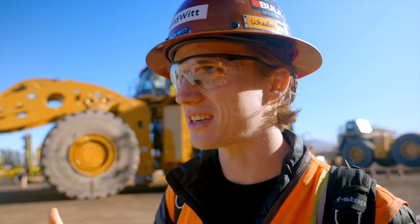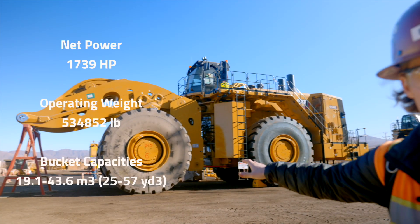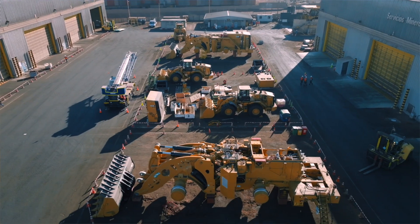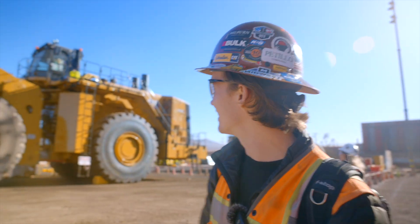We're here for the trucks, but casually they also have a 994K loader getting built — and there are two more over there getting assembled too. This is a crazy place; there's big equipment everywhere. That right there is the biggest loader Caterpillar makes.